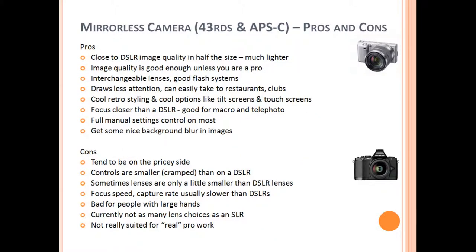The next camera systems I want to talk about are the mirrorless cameras, which include Micro Four Thirds and APS-C sized sensor cameras. The pros are that the image quality is pretty much the same as a DSLR, only these cameras are usually half the size and much lighter. Image quality is good enough unless you're a pro. There are interchangeable lenses and good flash systems. They draw less attention when you're out in public — you can easily take them to restaurants or a dance club or a bar without worrying about people being creeped out by a gigantic camera. There are a lot of cool and retro styling options available, and they come with cool features such as touch screens, tilting screens, and the newer ones have WiFi connectivity.